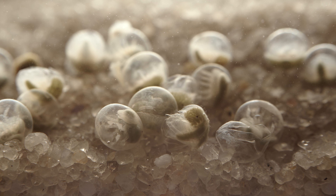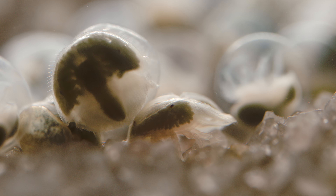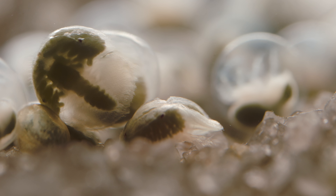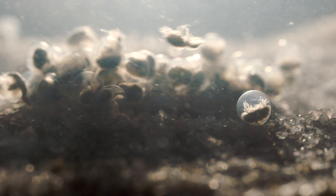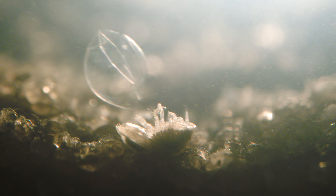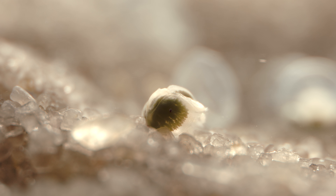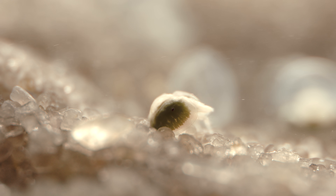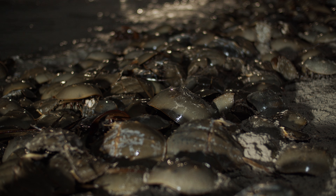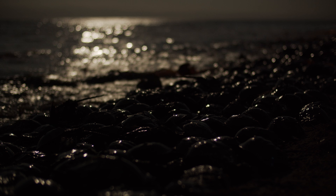Jostling of the waves stimulates them to break out of their shell. This is their chance — they have just a few hours to scramble into the turbulent surf before the high tide recedes. They'll mature beneath the waves for roughly a decade before they're ready to return as adults themselves, where they'll take their turn in this ancient dance of the moon, tides, and sand.